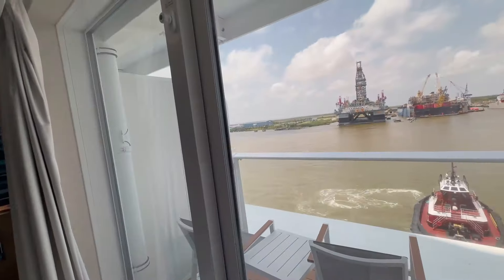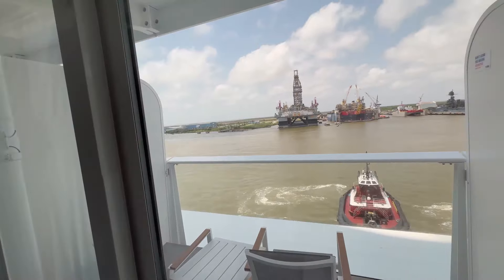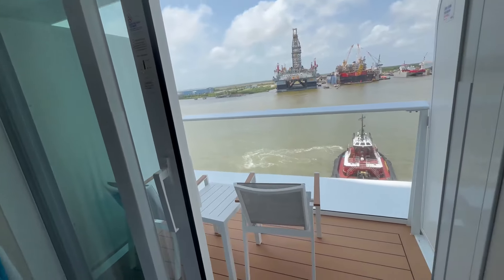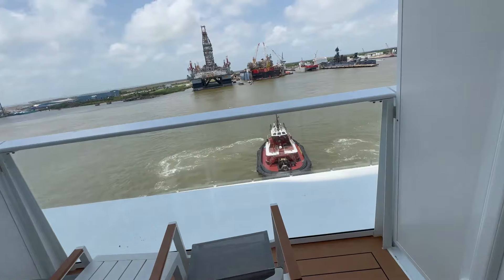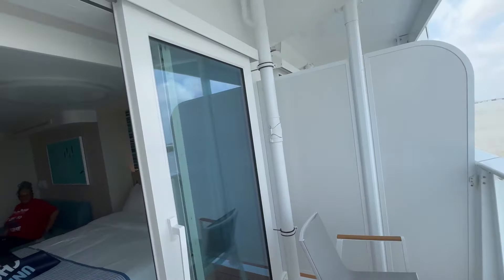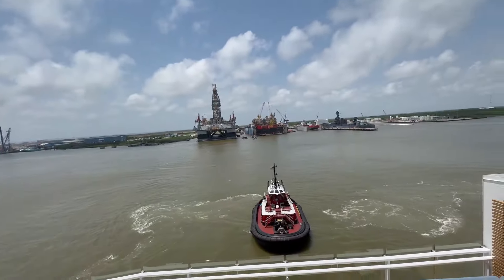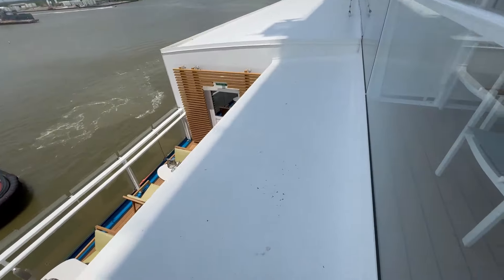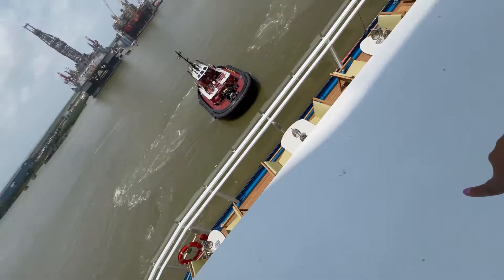It is a balcony cabin. You get a view here, and it also looks out here. This is a cabin with a safety feature so you don't have to worry about anything falling.